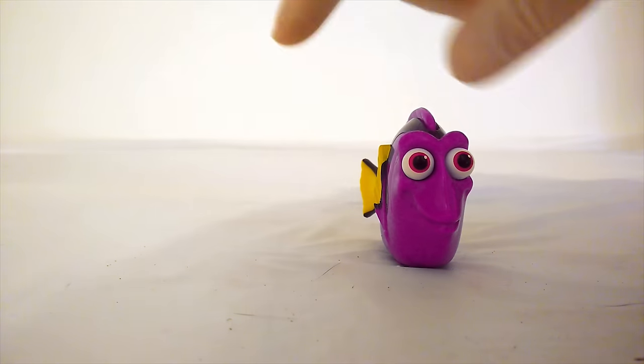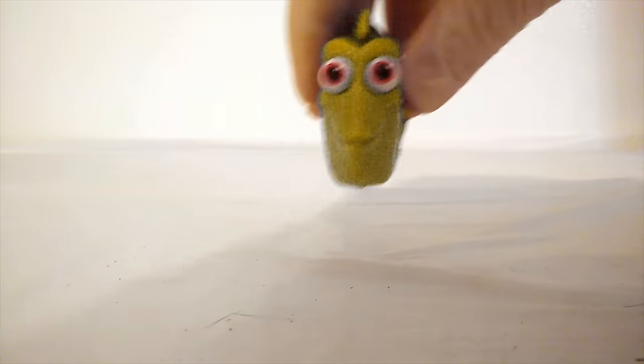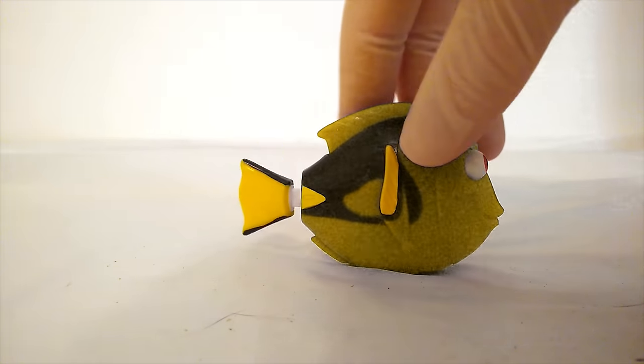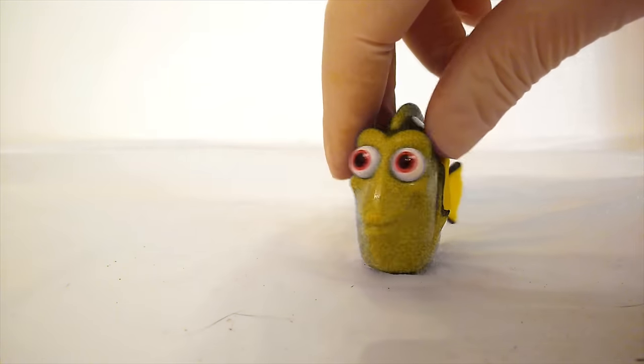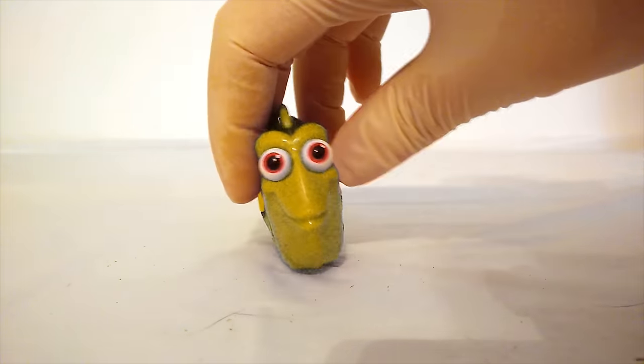Let's see if we can turn her to another color. Ready? Here we go! Whoa! She's yellow now! She's always had yellow fins, but now Dory is totally yellow. That's so cool looking.